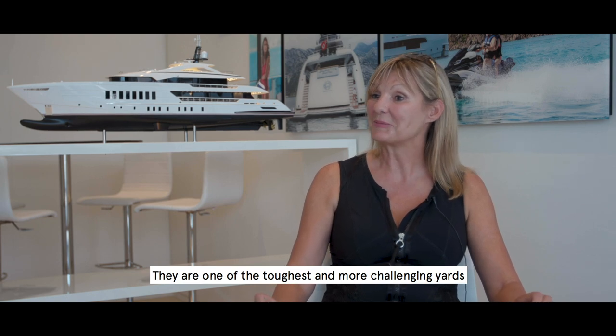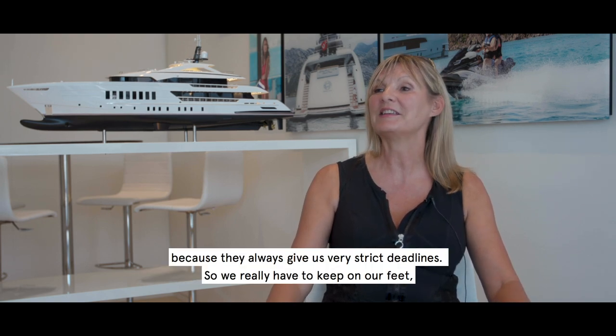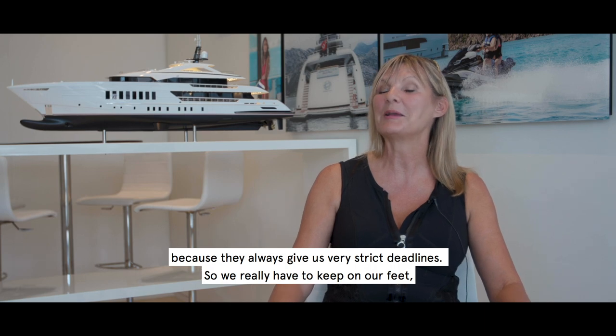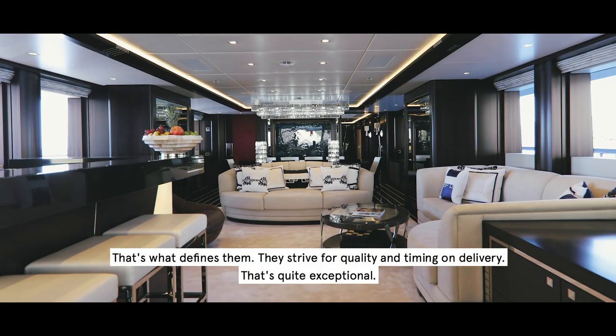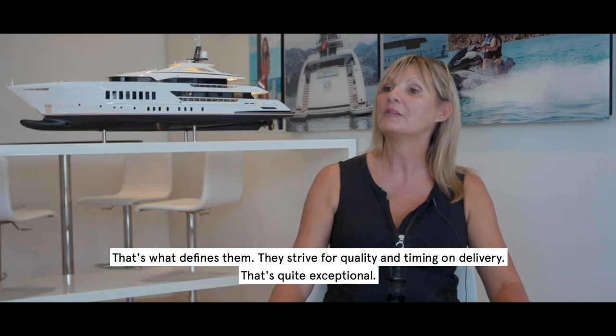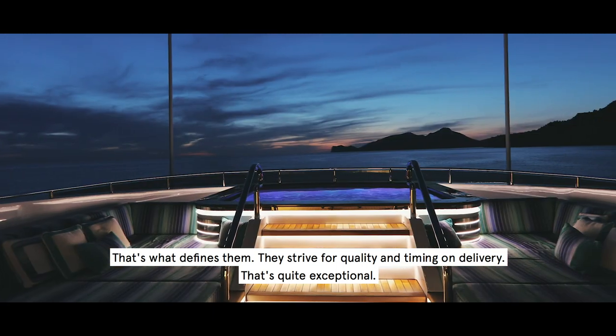They are one of the toughest, more challenging yachts because they give us always very strict deadlines. So we have to really keep on our feet to get it right from the beginning. That's what we define them — they apply for quality and for the timing in delivery. That's quite exceptional.